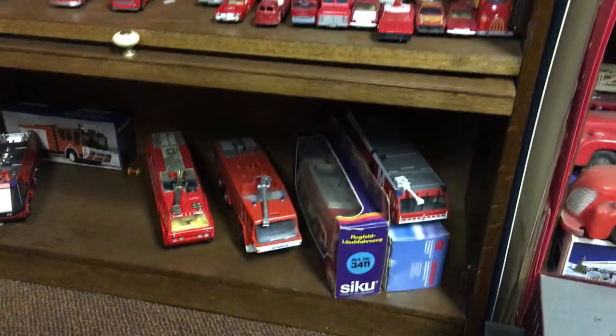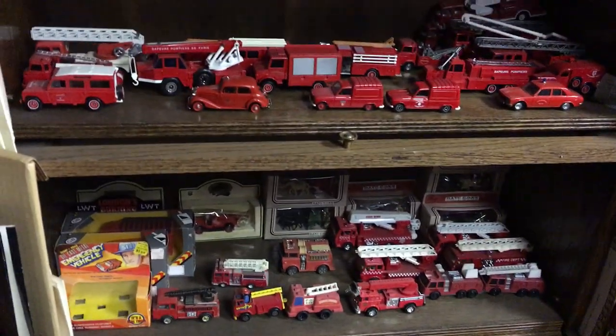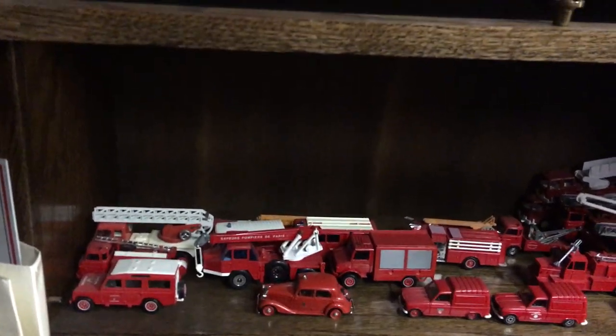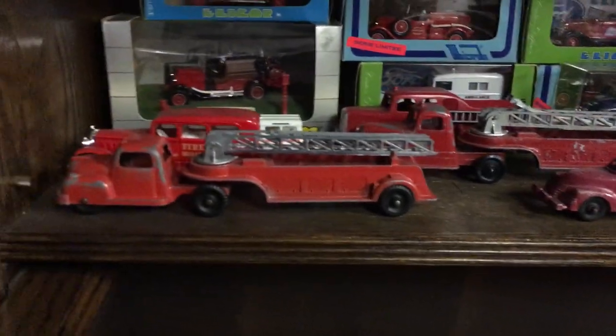My Airport Firetrucks. Various companies — Lado, Elagor, Solido, Tutsi Toy.